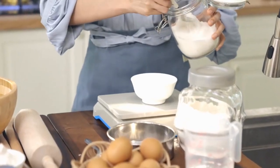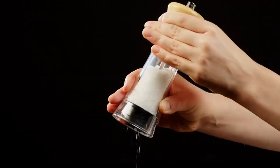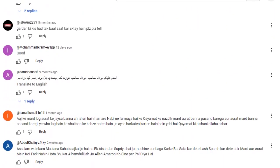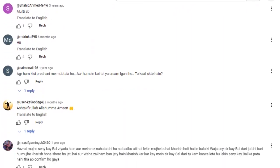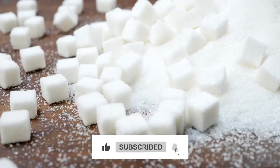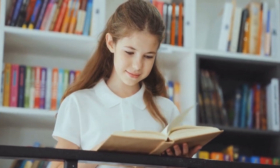We've taken quite the journey today exploring the fascinating worlds of sugar, salt and pepper. Let us know in the comments — we'd love to hear your thoughts. Don't forget to give this video a thumbs up, hit that subscribe button and turn on notifications. We can't wait to explore more with you. See you next time.